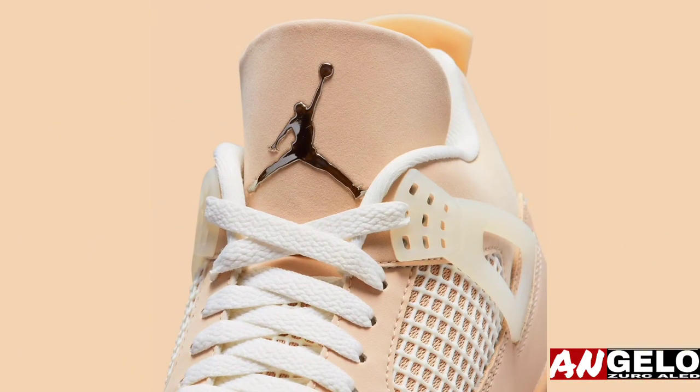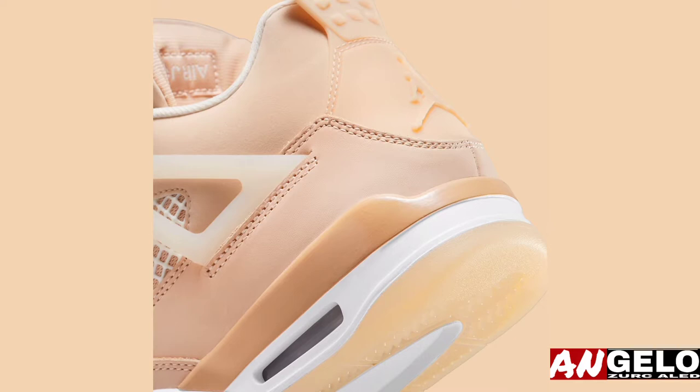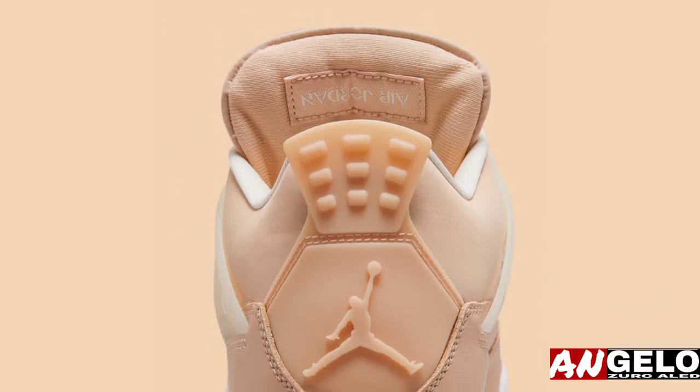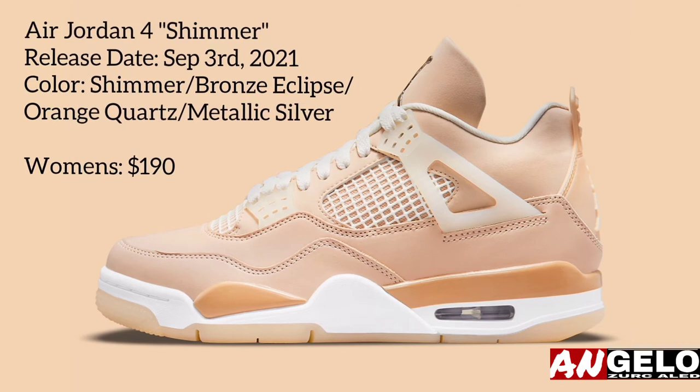The design culminates with the tongue's Jumpman branding, whose electroplating references the mirrors attached to the aforementioned cosmetic. For a closer detailed look, check out the images below. A release is currently slated to hit Nike SNKRS and select retailers on September 3rd.